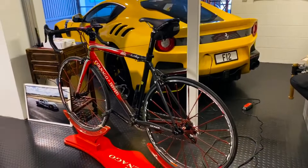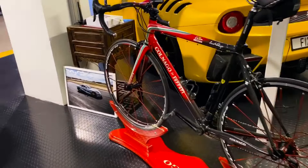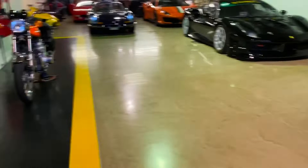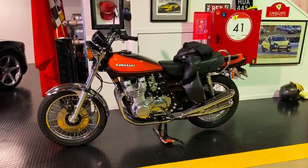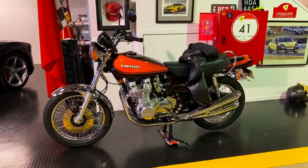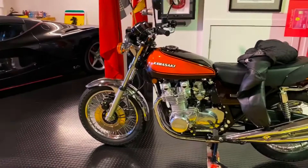Moving right along, I do a bit of a thing for motorbikes as well. This is a Z1 Kawasaki — back in the early 70s, these were just the motorbike to have. By today's standards it's not really that fast, but I still think it's a very cool thing. This one's been restored by Graham Crosby, who's a New Zealander who won the Isle of Man TT a few times and raced in Formula One back in the day. He's just done a beautiful job of restoring it.